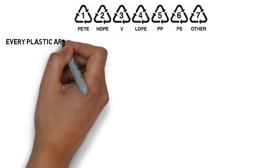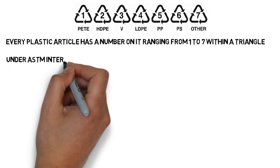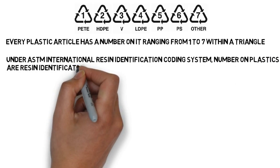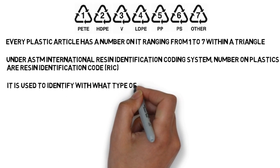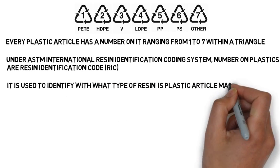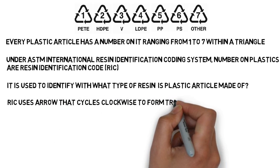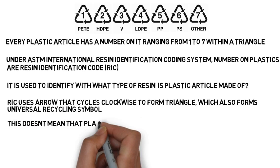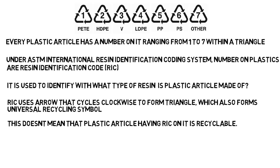Every plastic article has a number on it ranging from 1 to 7 within a triangle. Under ASTM International Resin Identification Coding System, the number on plastics is called the Resin Identification Code, or RIC. It is used to identify what type of resin a plastic article is made of. RIC uses arrows that cycle clockwise to form a triangle, which also forms the universal recycling symbol. However, this does not mean that a plastic article having an RIC on it is recyclable — RIC is not an indicator of recyclability.